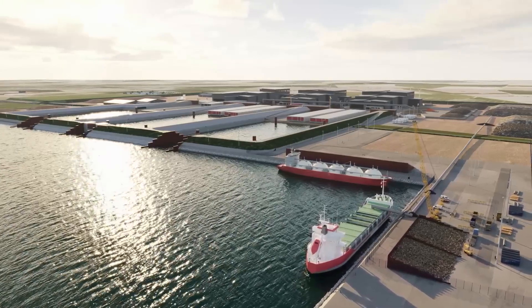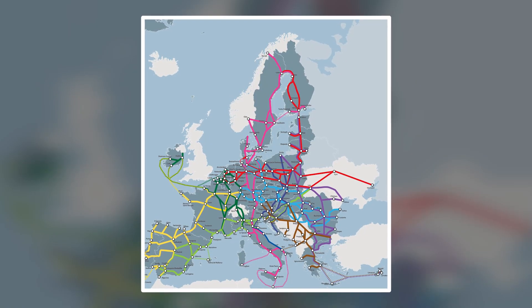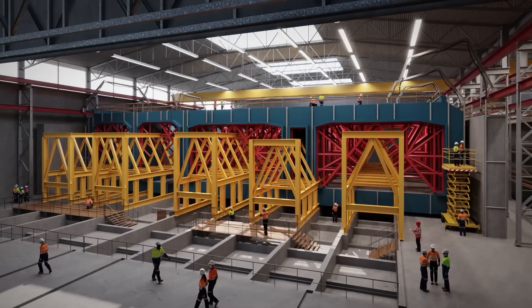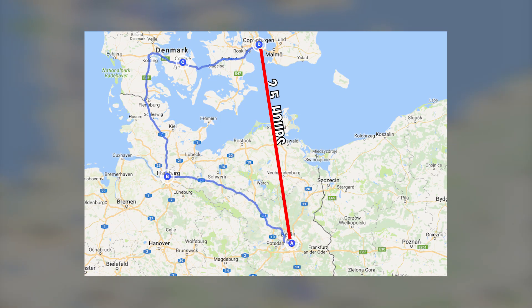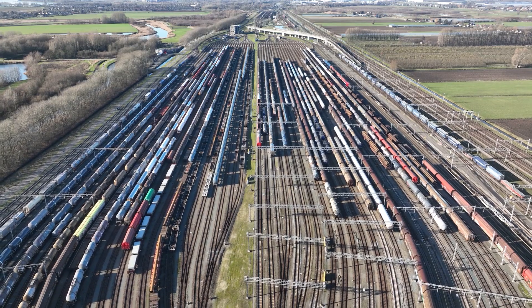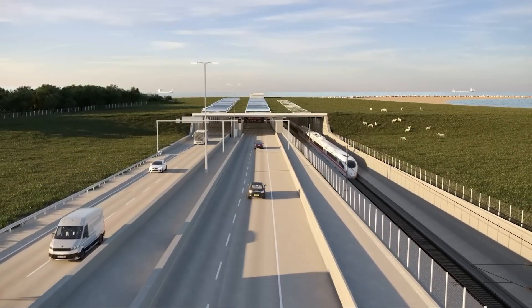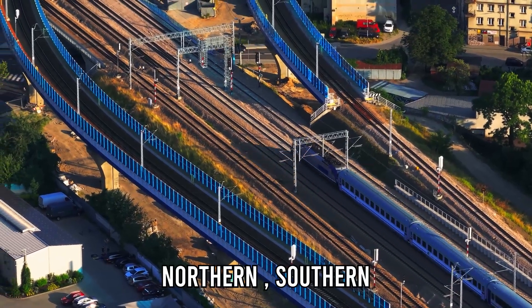The Fehmarn Belt project is a crucial part of the Trans-European Transport Network, connecting Scandinavia with Central Europe. Once finished, it will link Copenhagen and Hamburg in only 2.5 hours instead of 5. For freight trains, it will slash travel times and open a faster, greener corridor for goods moving between Northern and Southern Europe.